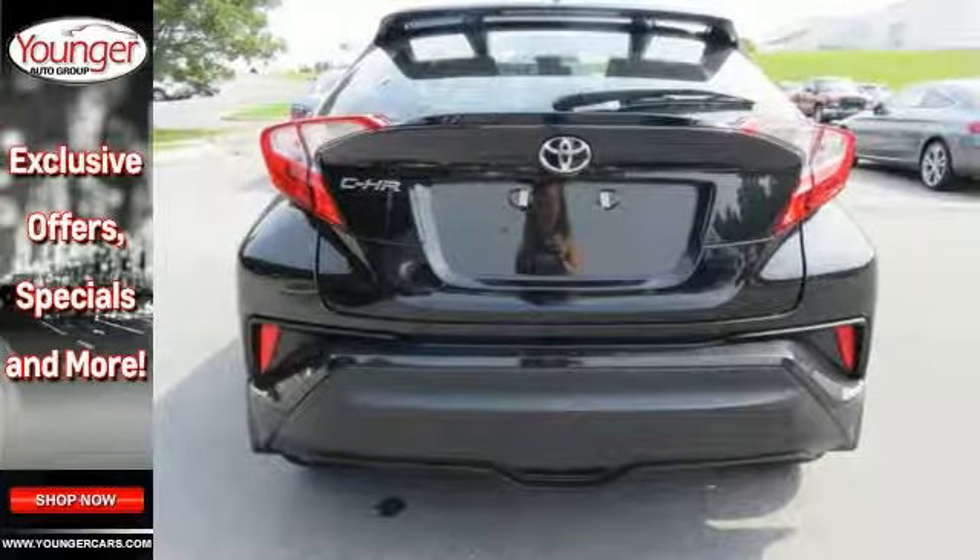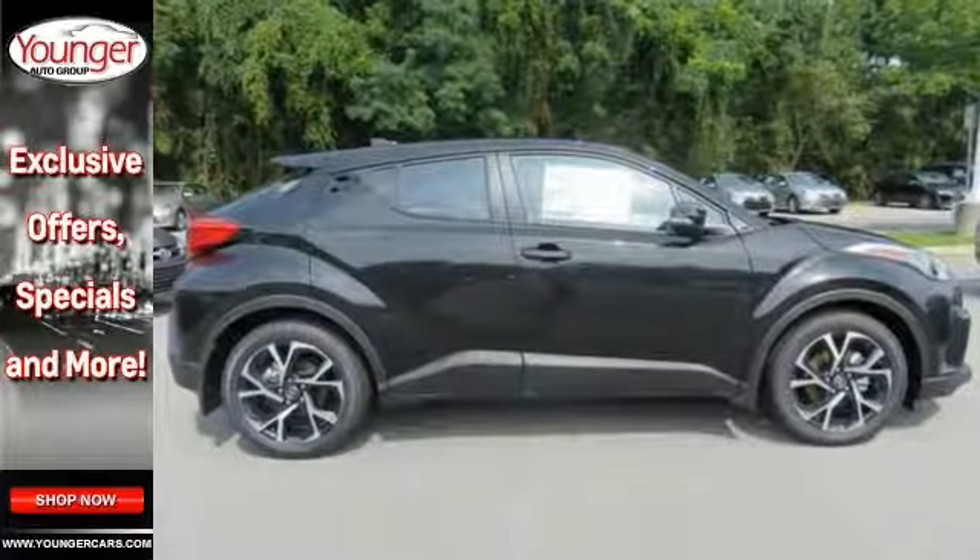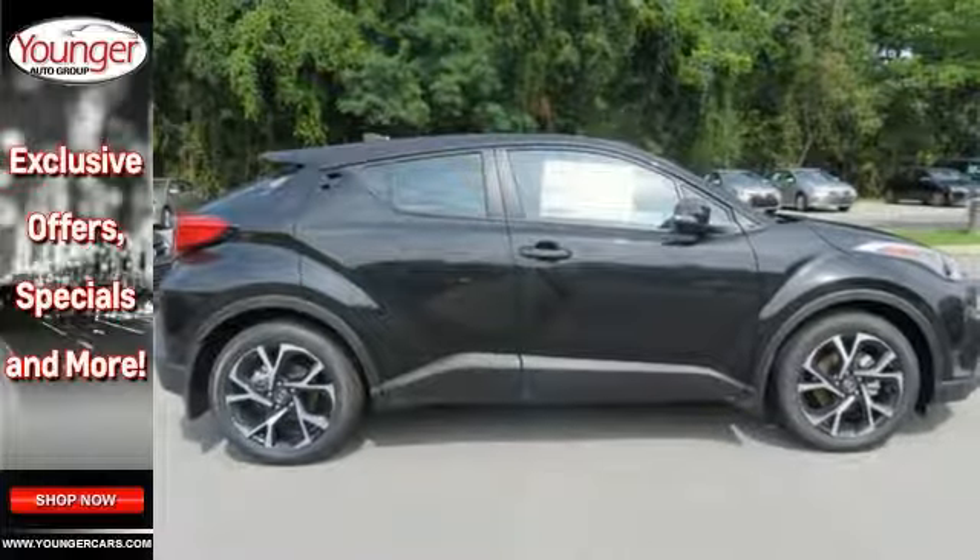Powering this C-HR is a lively 2.0-liter inline four-cylinder dynamic force engine with Toyota's advanced Valvematic technology.